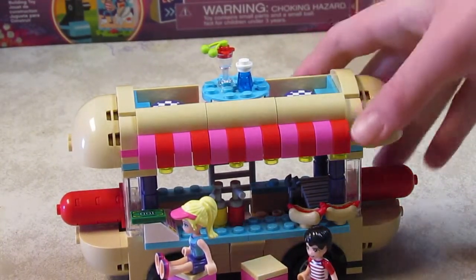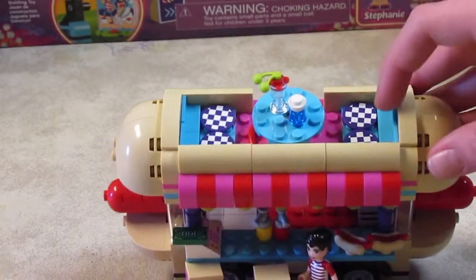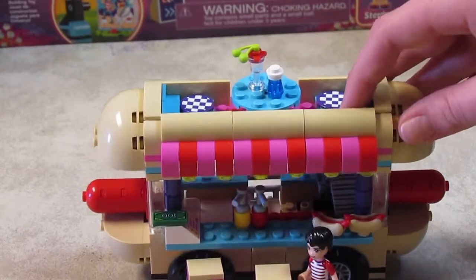On the roof, there's a blue circle table with two drinks on it, and it has four seats, and the seats are a beautiful purple and white checkered.